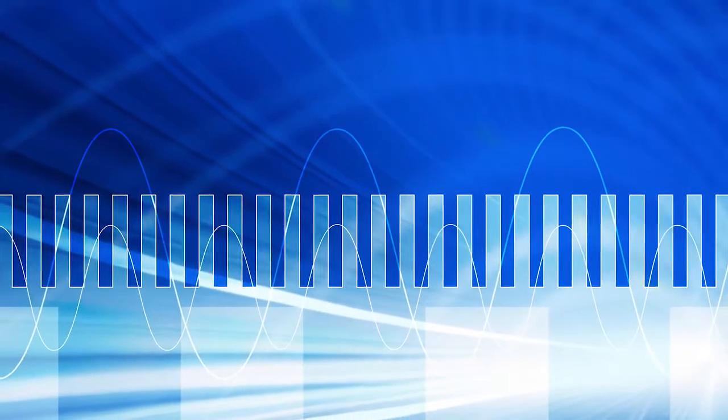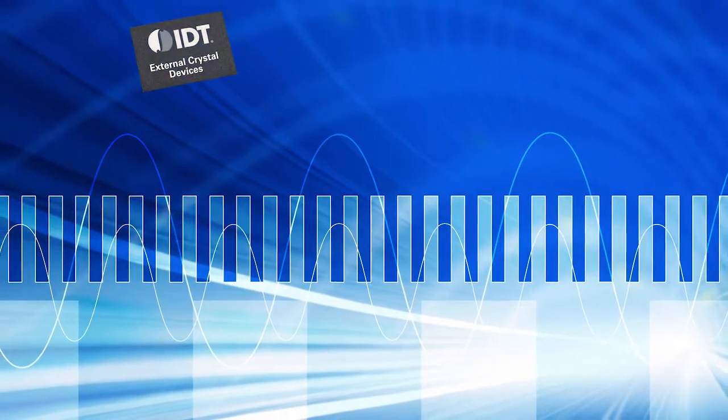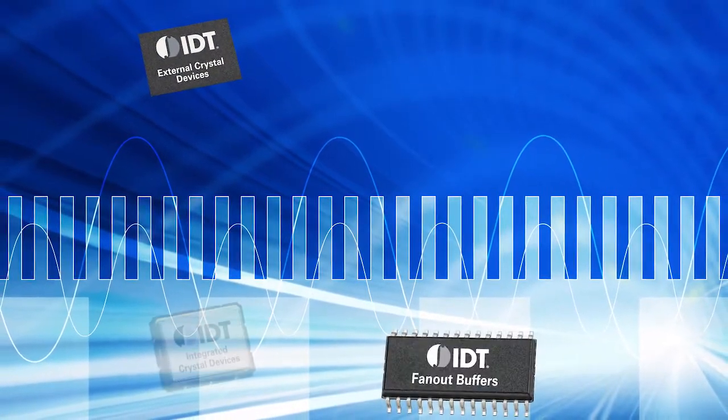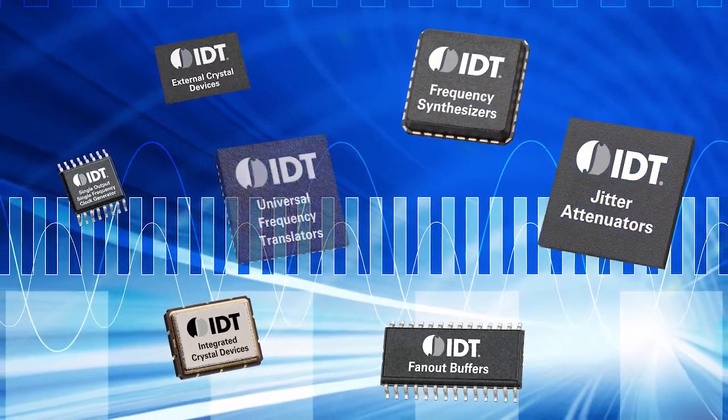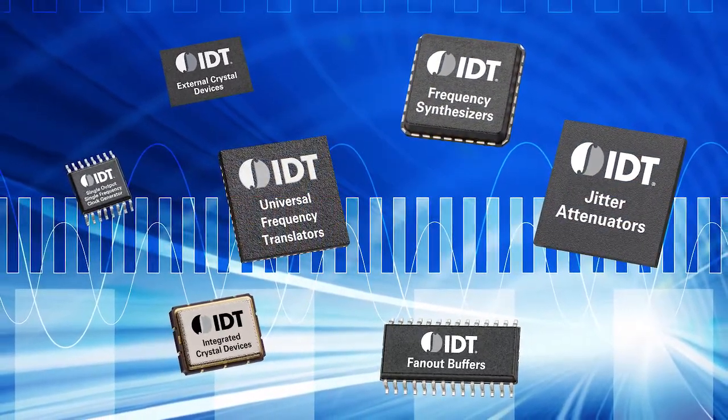IDT's industry-leading portfolio of timing devices consists of clock generators, buffers, dividers, multiplexers, and jitter attenuators with frequency translation, many with programmable capabilities for maximum flexibility.